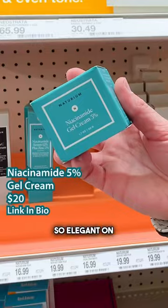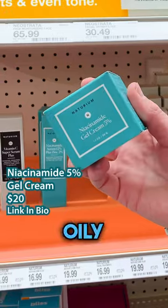The Niacin My Gel Cream 5% moisturizer is beautiful — so elegant on the skin. Also great if you have oily skin.